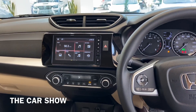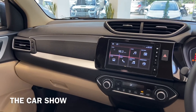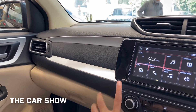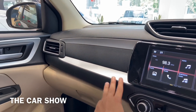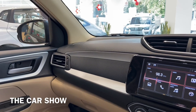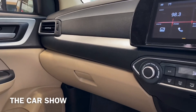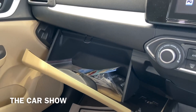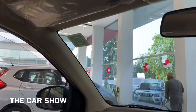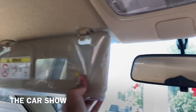Moving to the dashboard layout, you can find silver inserts along with a piano black finish. The same treatment is carried over to the door pads. The glove box is a good size and offers adequate storage space.